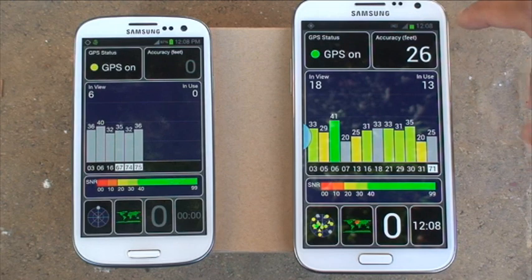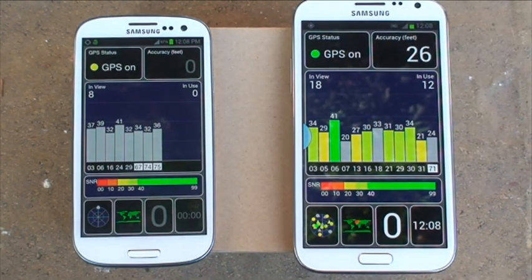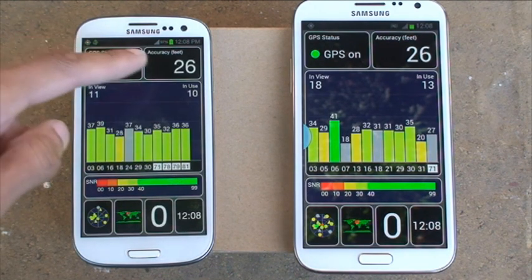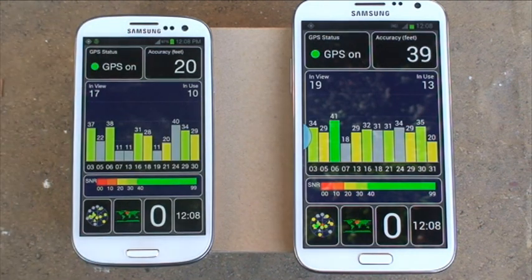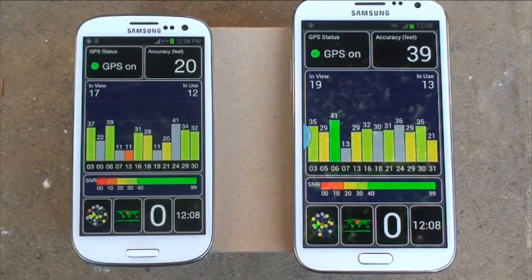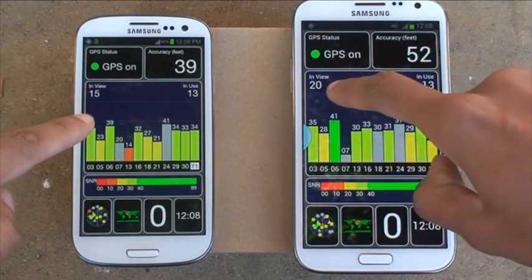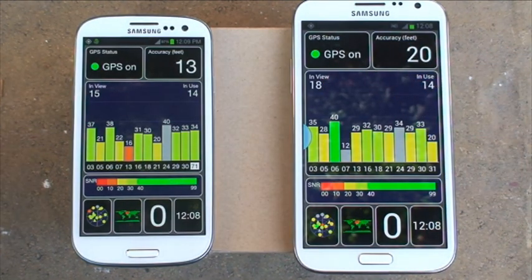It's accurate to 26 feet on the Note 2 while the S3 is still trying to lock onto a signal. Now it's locked on — accurate to 26 feet as well, excellent. So the Note 2 definitely won that from loading up the GPS to actually locking onto the satellite. The Note 2 is in view of 20 satellites, whereas the S3 is only in view of 15.